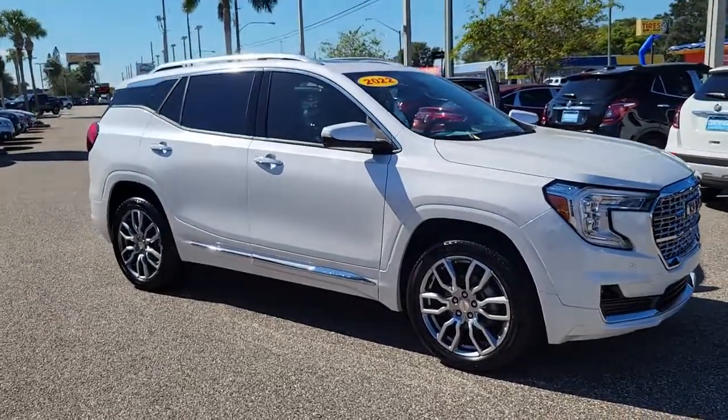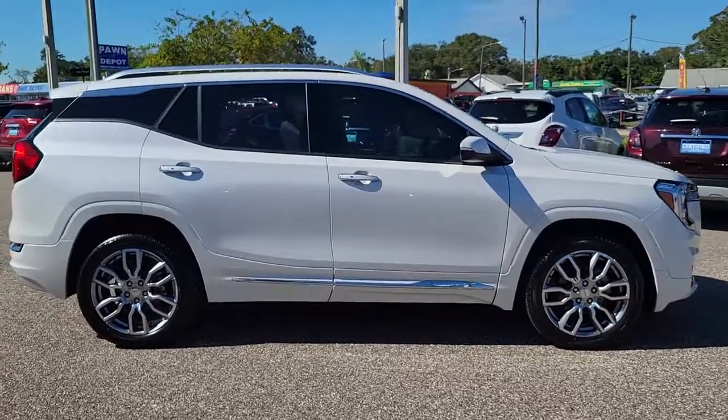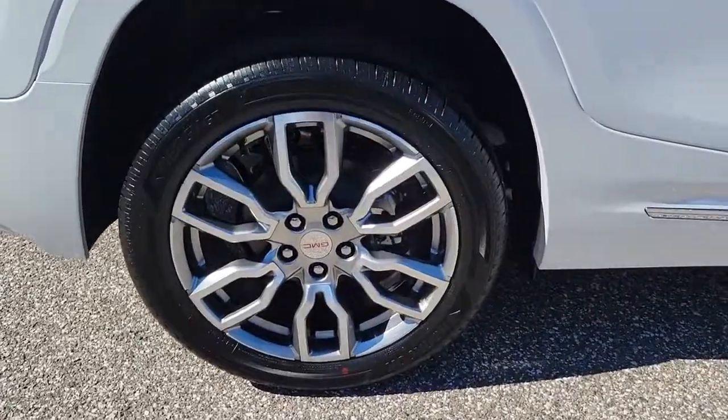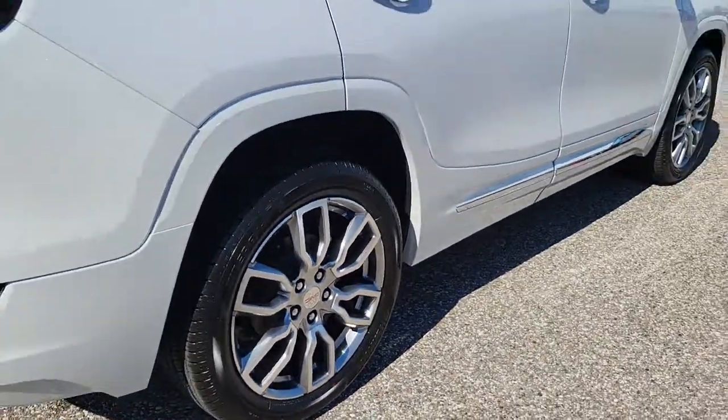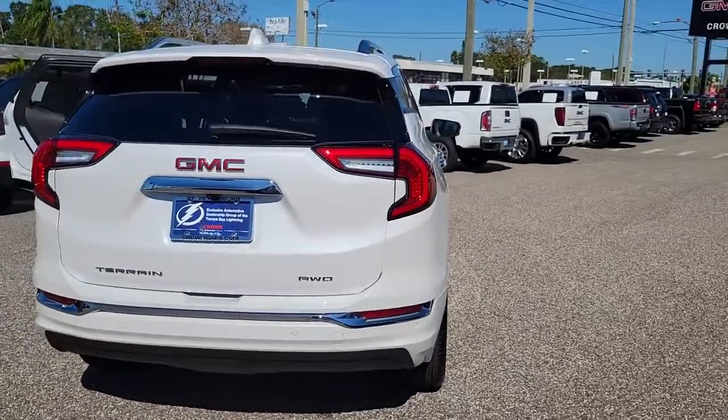You're gonna love the 2022 GMC Terrain. This spacious Terrain offers a smooth, comfortable ride, plenty of options for cargo, user-friendly infotainment, advanced safety tech, and bold good looks. These are just some of the great options this vehicle comes with.